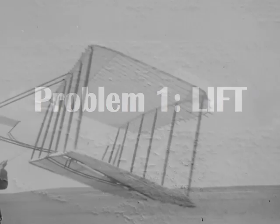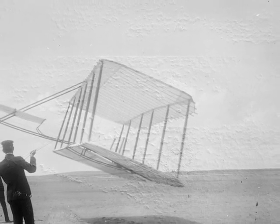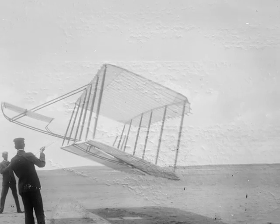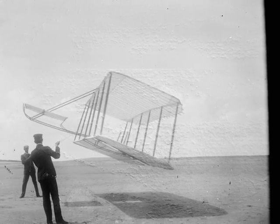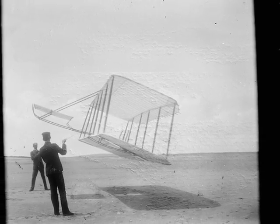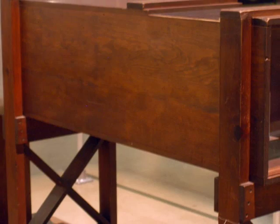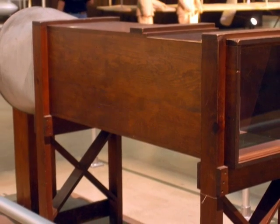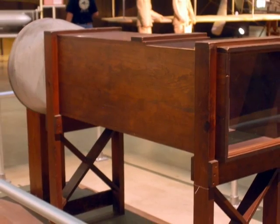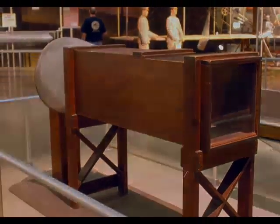To solve the first problem, they started in 1900 by making kites to test different wing shapes. They used mathematical tables from a German scientist named Otto Lilienthal to make their first wings. Then they figured out that his tables were wrong, so they had to go all the way back to square one. In 1901, they built a wind tunnel to test many different shapes of wings and then made their own tables.